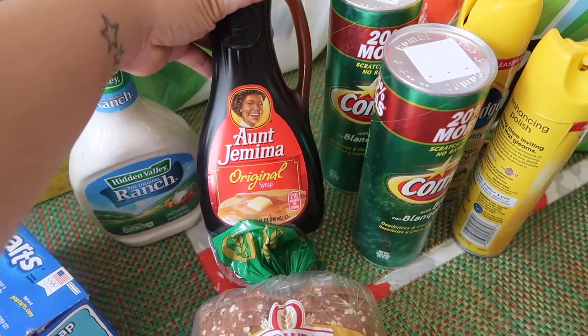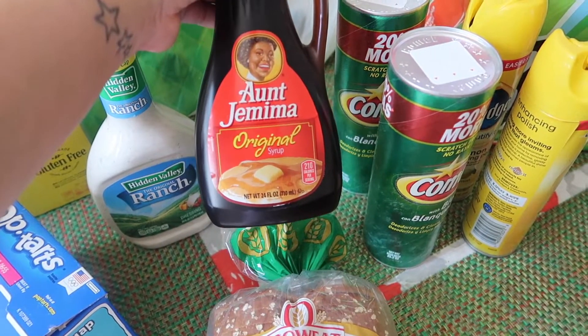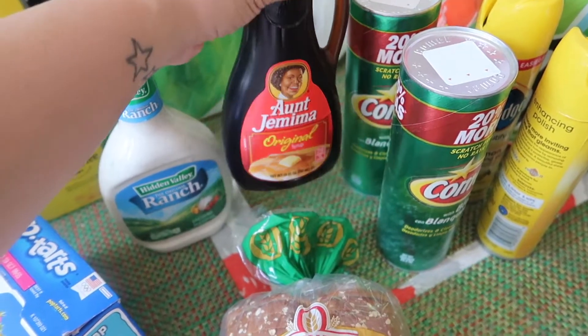And then some syrup. Aunt Jemima Original Syrup. That's the one the kids like. We tried the butter one before, but they like this one better. The original.